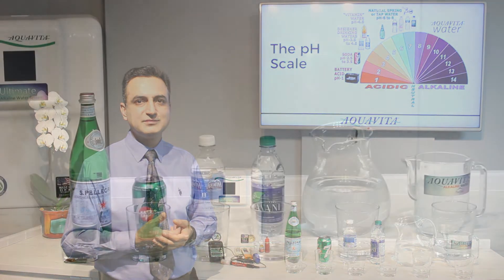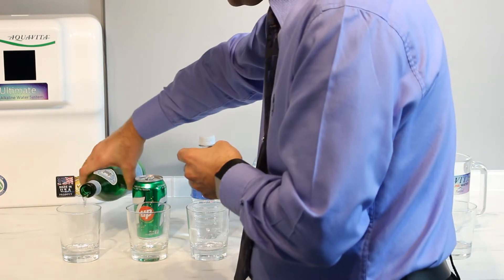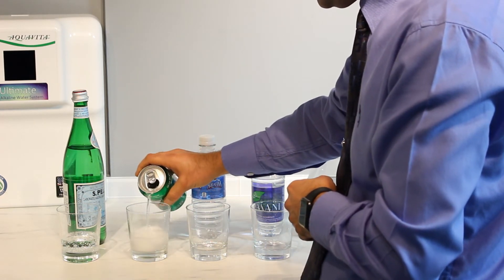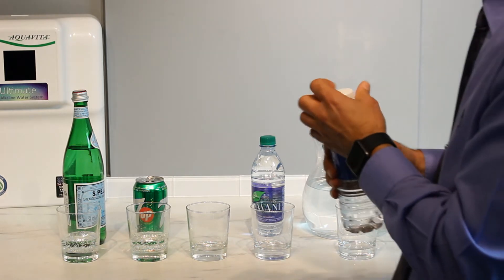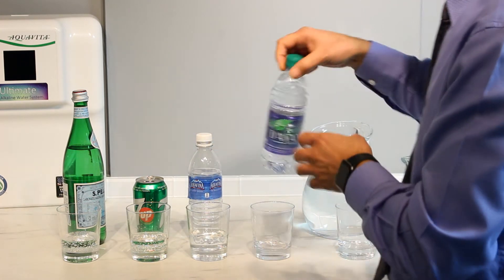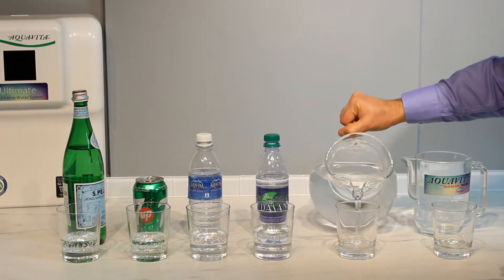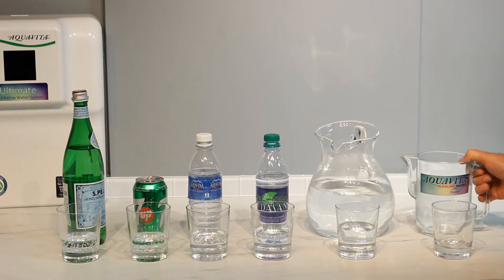Let's do the experiment. I've chosen sparkling water to start with, as well as pop or soda, two popular kinds of bottled water on the market, tap water directly from the tap, and of course Aquavita natural alkaline water from the ultimate system.